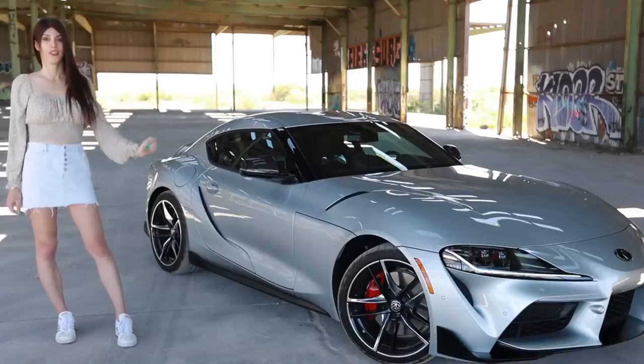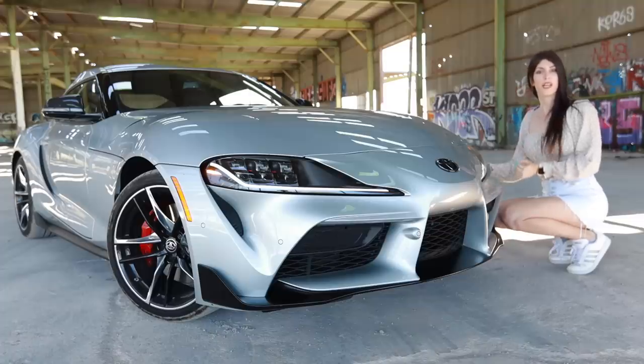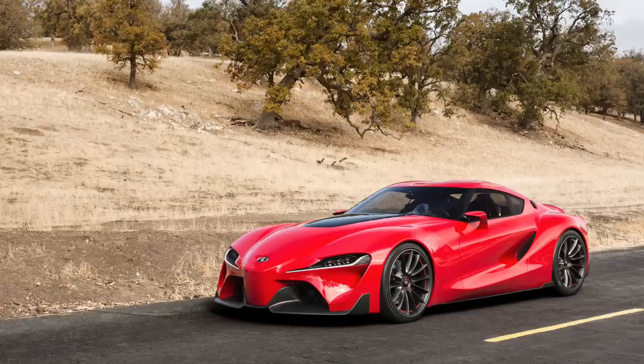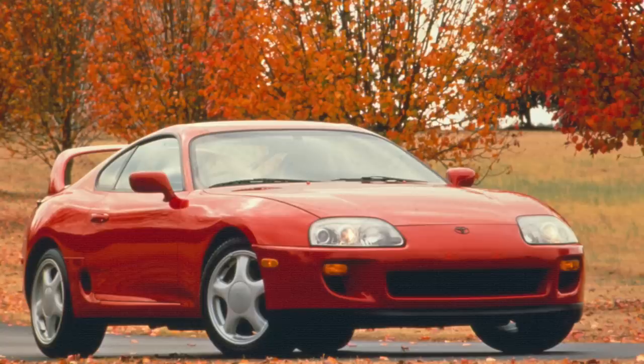The Mark 5 Supra received a lot of criticism online for the fact that it didn't look exactly like the FT1 concept car. I personally don't mind because almost no production car looks exactly like a concept car, and for good reason — a lot of concept cars look like fake toys. I think they did a great job at using design elements from the Mark 4 Supra while using modern technology.